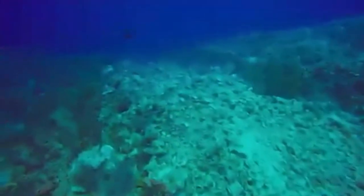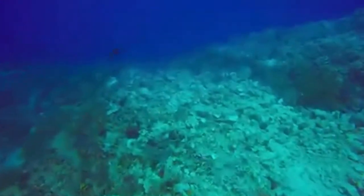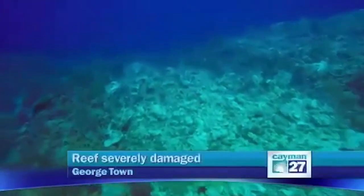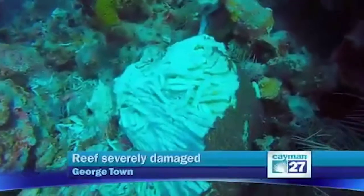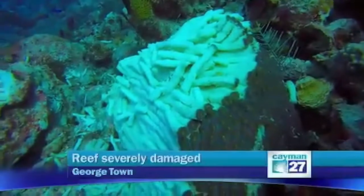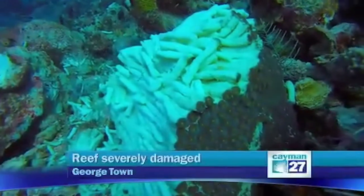Welcome back. We're getting a closer look at a huge section of reef that was reduced to rubble by a cruise ship anchor almost two weeks ago. The Department of Environment shot this video last week. It shows the nearly 12,000 square feet of destruction. The Carnival Magic's anchor and chain dragged along the seafloor on August 27th, tearing up a once pristine portion of the outer wall just off Don Foster's Dive Cayman.